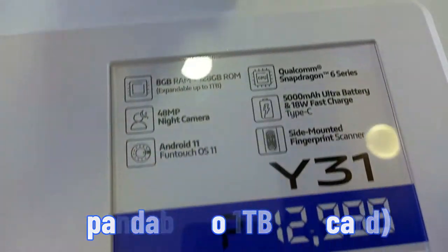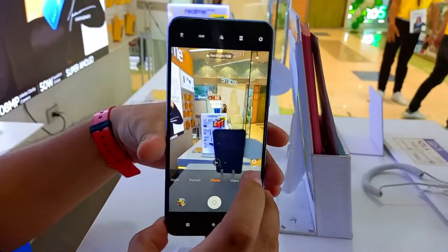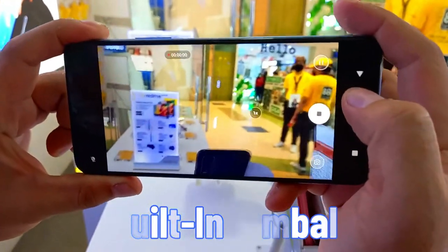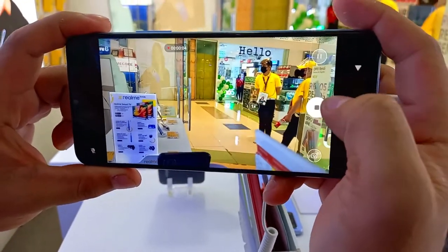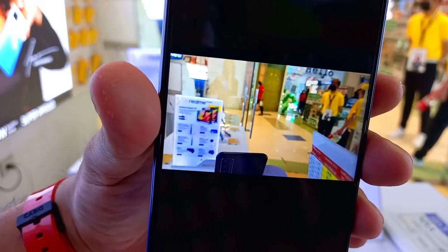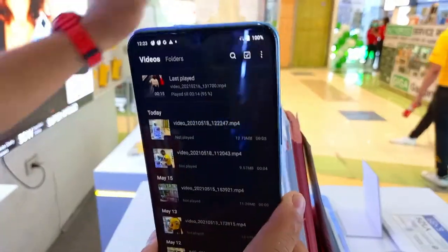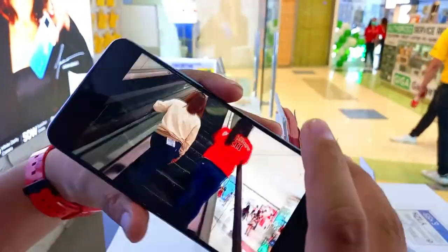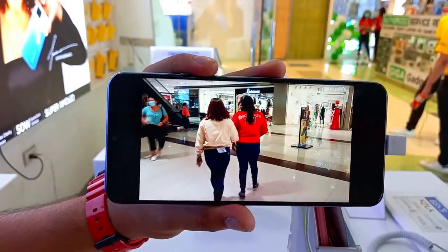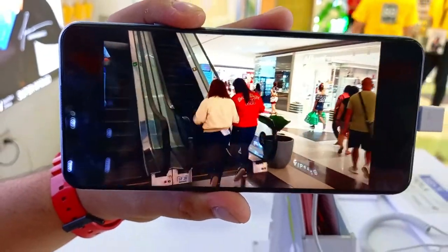For the camera, usually you need a gimbal for stabilization — but this phone is powered by EIS. When capturing video of a moving object while walking, it would normally be shaky. But once EIS is enabled, the result is much smoother. Here are my sample shots. The back camera uses EIS stabilization. Walking while capturing — you can see it's like having a gimbal. It's stabilized.